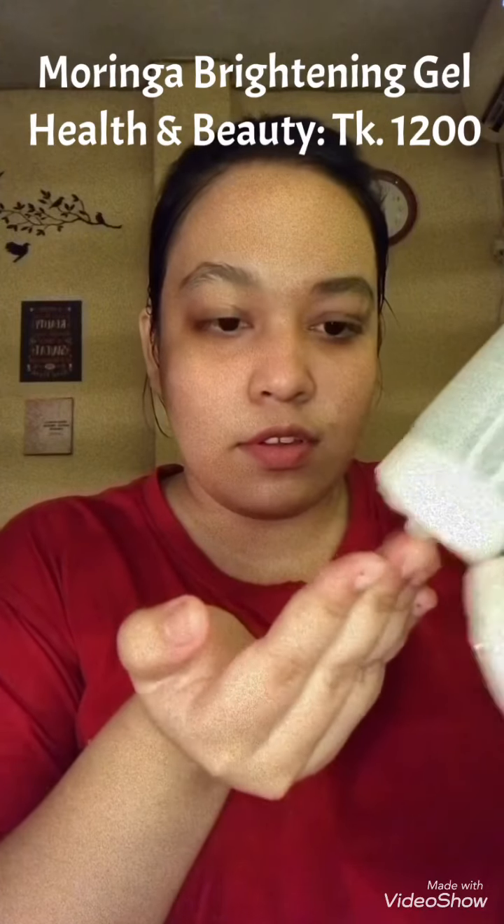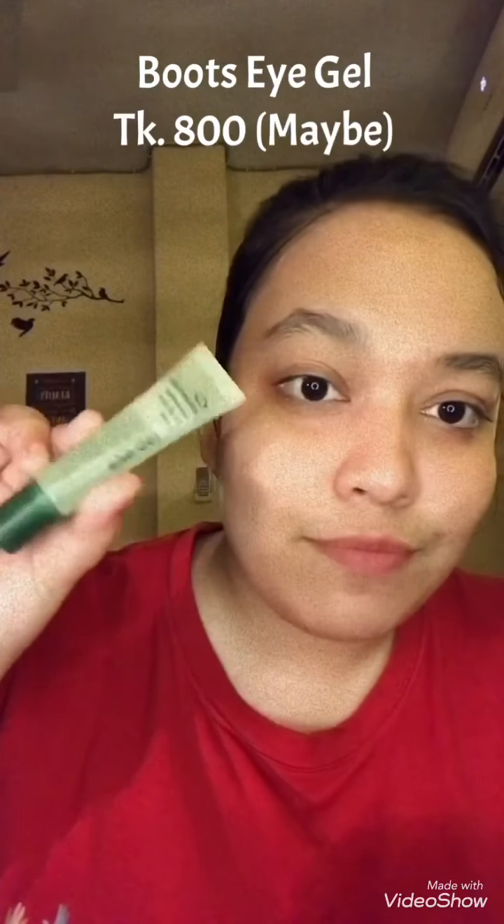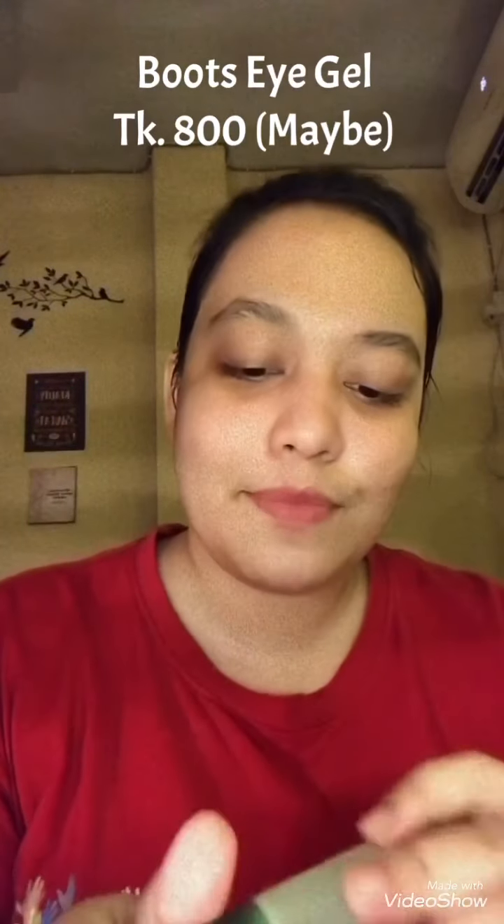Now I'm using a brightening moringa gel. I already used the hydrating mask, so I'm using a soothing gel to help brighten the skin. And again, don't forget your neck.